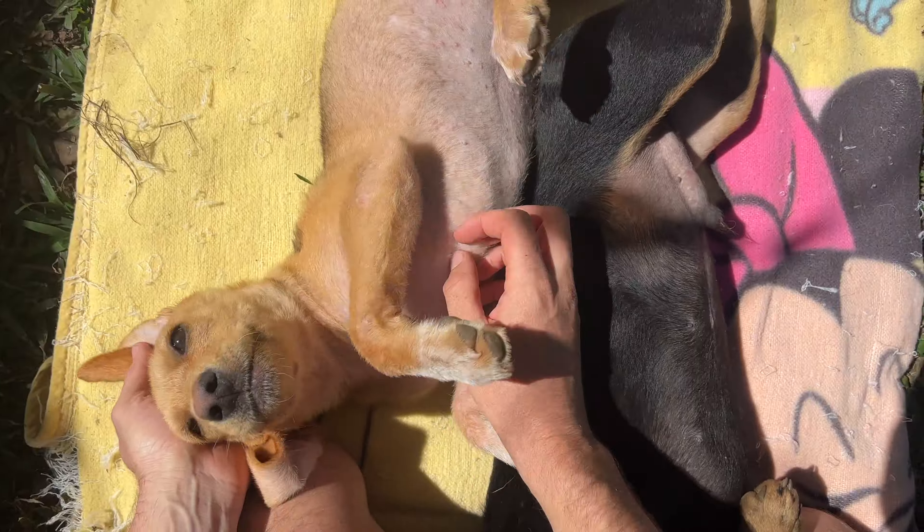Later, we gave her a treat for being so pretty and for having behaved so well, and she enjoyed it a lot. They really enjoy these dehydrated treats.